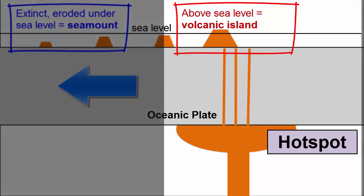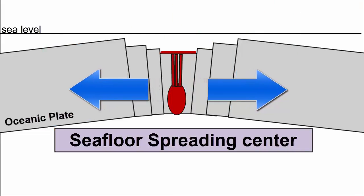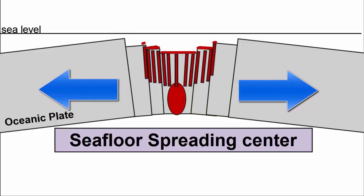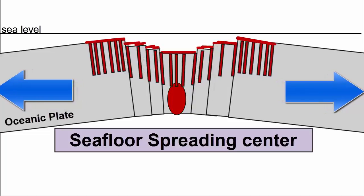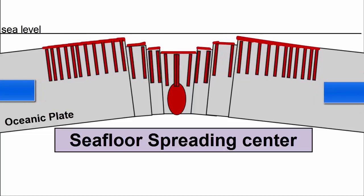A new volcano and island forms at the section of plate now over the hotspot. When divergent plate boundaries produce volcanic activity at seafloor spreading centers, magma supply is much lower than for hotspots. Spreading is usually much faster than the eruption of lavas, so before lavas can pile up to create volcanoes, they are split and spread apart. Volcanoes rarely form here.